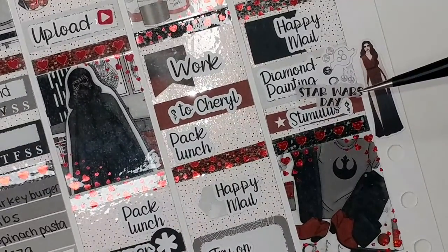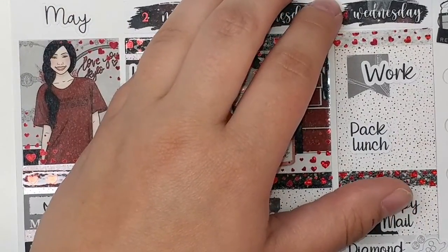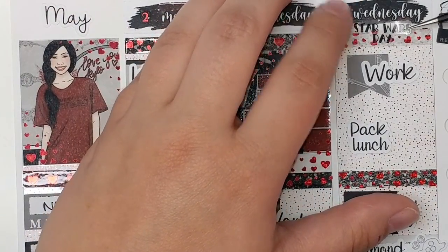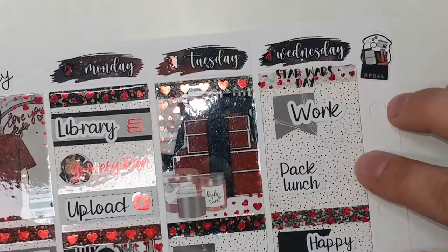I also have this script from Carly Plans that says Star Wars Day. I'm not sure exactly where to put it — I'll just put it up here. You can't hardly see it, but that's okay.